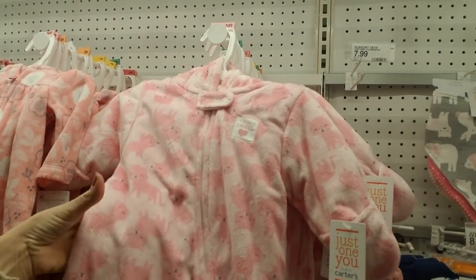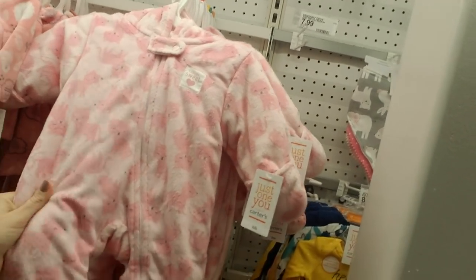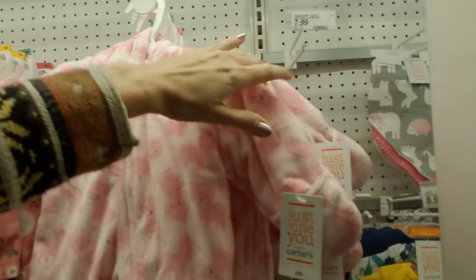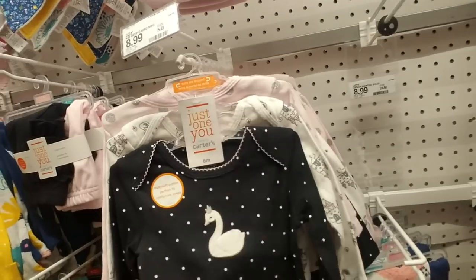This is one of those little things to keep them warm if you're going out in cold weather — it's very thick. It has little kitty cat feet, little pink cats all over it, and it has a hood too.